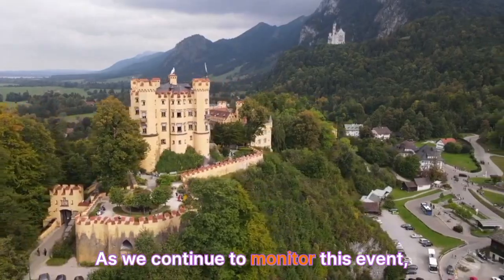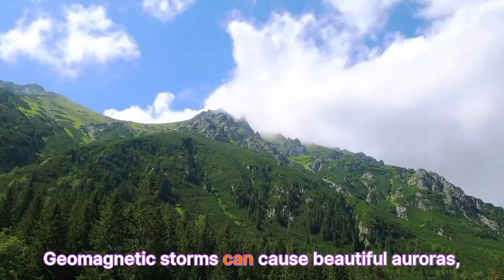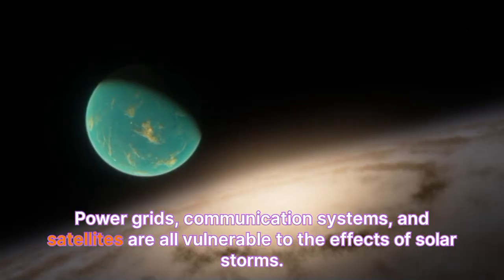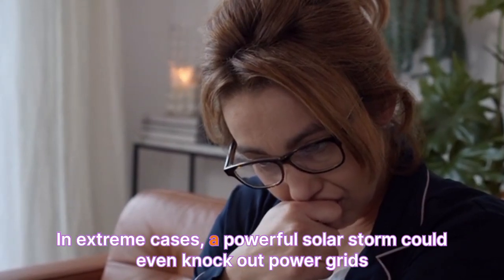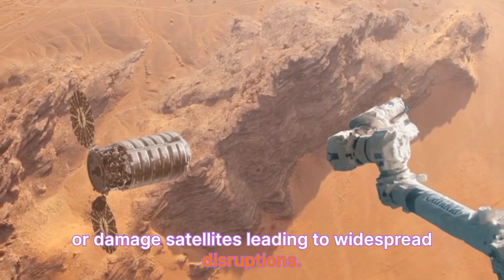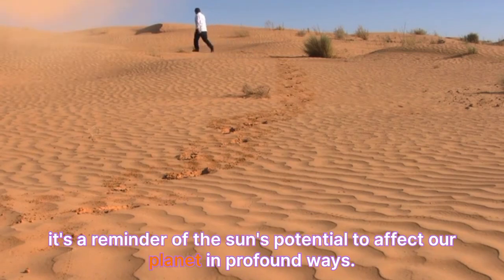As we continue to monitor this event, it's worth considering the potential impacts of a geomagnetic storm. Geomagnetic storms can cause beautiful auroras, but they can also have more serious consequences. Power grids, communication systems, and satellites are all vulnerable to the effects of solar storms. In extreme cases, a powerful solar storm could even knock out power grids or damage satellites, leading to widespread disruptions. While this flare isn't expected to cause such severe impacts, it's a reminder of the sun's potential to affect our planet in profound ways.